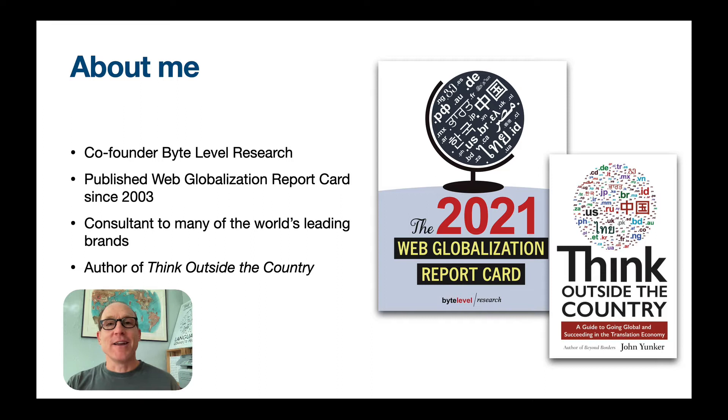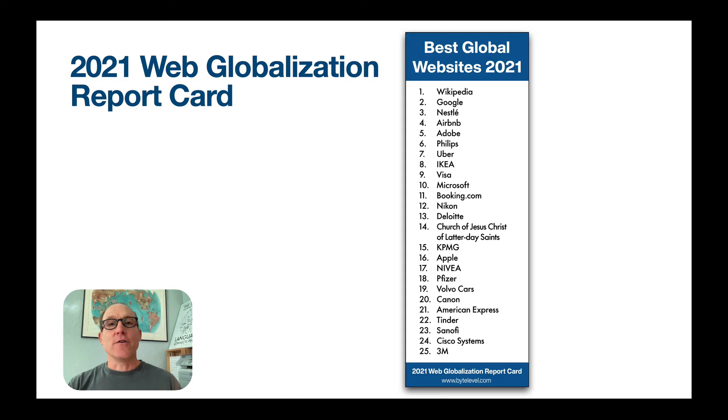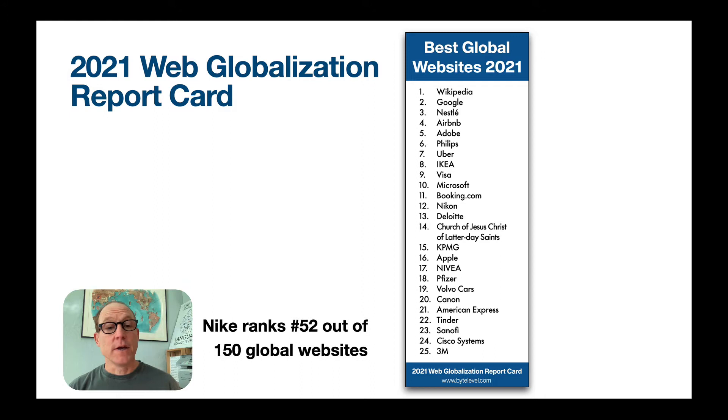So why Nike? Why did I choose Nike? Obviously, Nike is one of the world's most recognized brands. And yet it is noticeably absent from the top 25 best global websites — this is from the most recent report card. It didn't make the cut. In fact, Nike is ranked number 52 out of 150 global websites. In this brief presentation, I hope to explain a little bit of why that is, as well as take a look at some of the larger changes of the website and why they're significant, both pro and con.